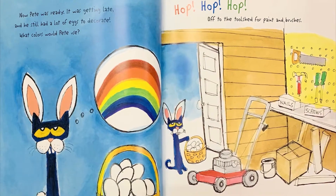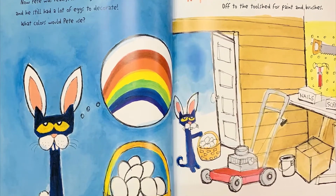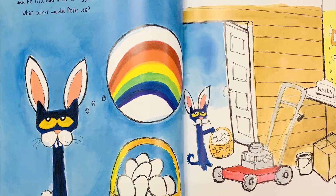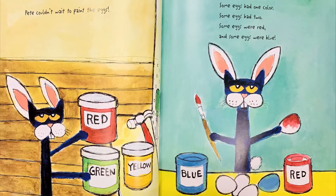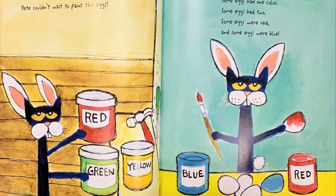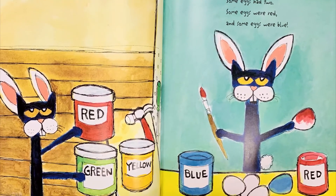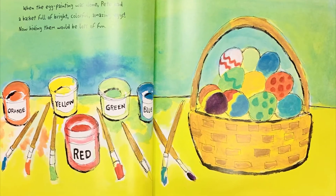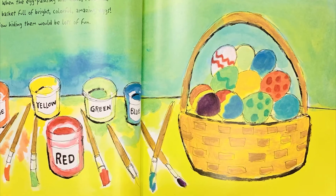Now Pete was ready. It was getting late, and he still had a lot of eggs to decorate. What colors would Pete use? Hop, hop, hop. Off to the tool shed for paint and brushes. Pete couldn't wait to paint the eggs. Some eggs had one color. Some eggs had two. Some eggs were red, and some eggs were blue. When the egg painting was done, Pete had a basket full of bright, colorful, amazing eggs.